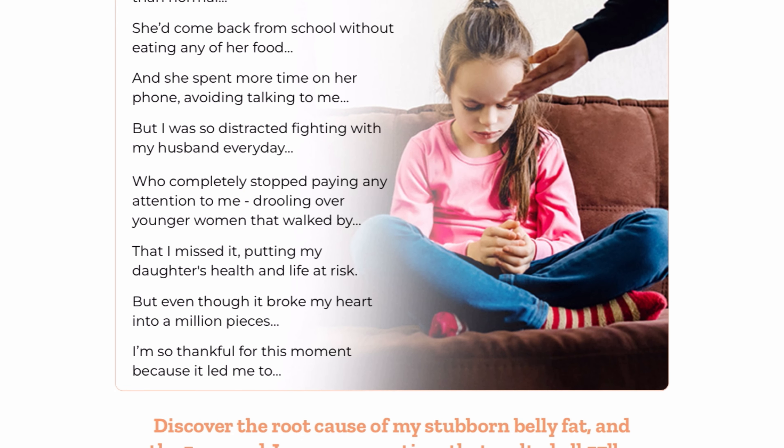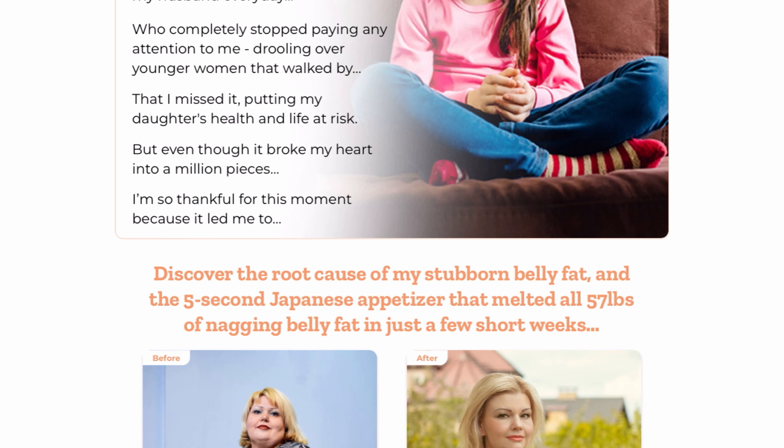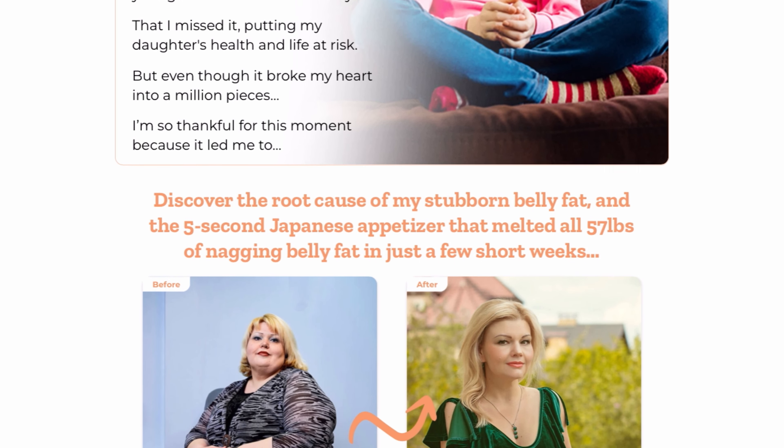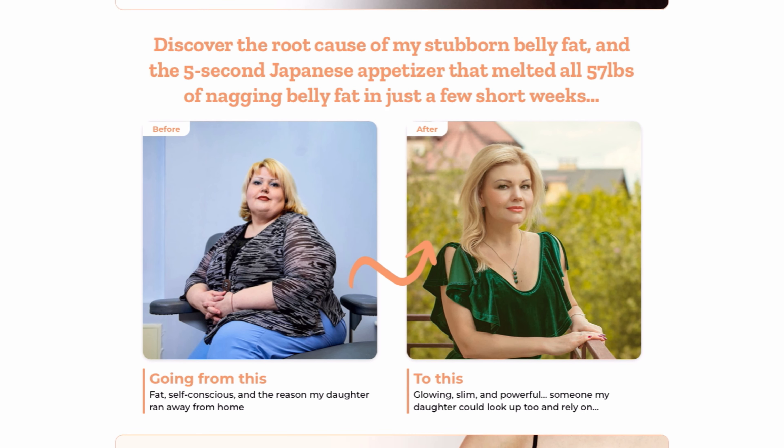The first thing you need to know about Helix 4 is, be careful about the website where you will buy Helix 4, because Helix 4 is only sold on the official website. To help you, I left the link to the official website below in the description of this video.